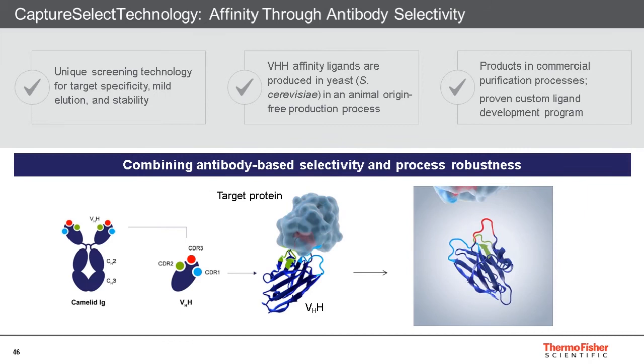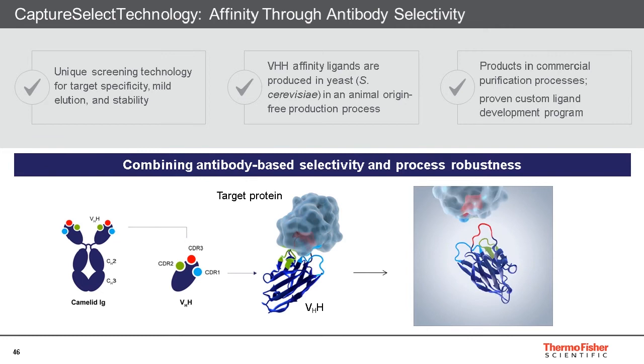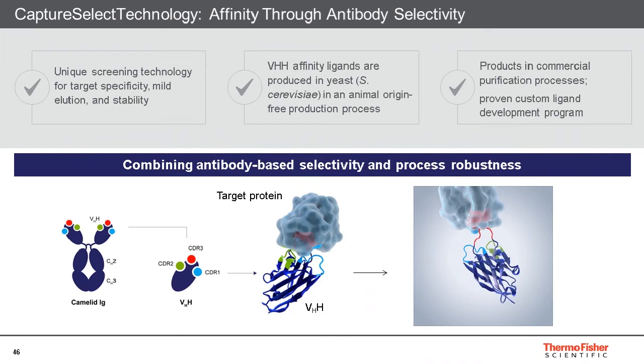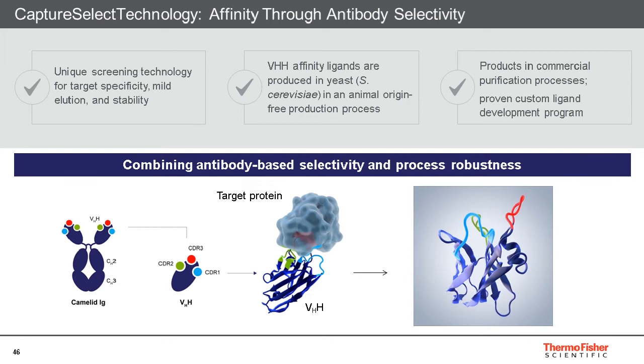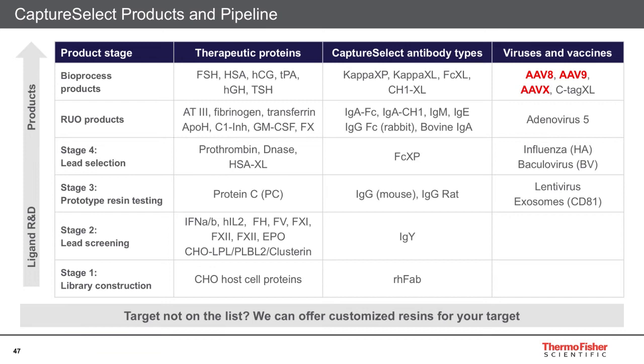In order to create affinity solutions for viral vectors, we have combined the unique ligands provided by our Capture Select team with the polymeric backbone provided by a porous resin team. Once these unique heavy-chain-only IgGs are created by immunization of llamas, the VHH fragments with the right specificity are conjugated with solid support, which can be agarose or porous. The porous beads are much more suitable for large bio-vectors because their rigidity enables high flow rates and their viral structure ensures high dynamic binding capacities. All Capture Select ligands are produced in yeast without animal-derived components, and we are producing ligands at thousands-of-liter scale to support Phase 3 clinical trials and commercial-scale bioproduction.